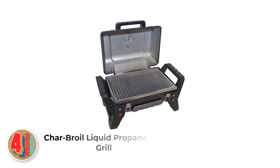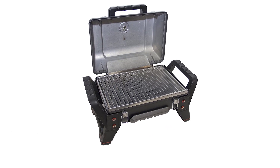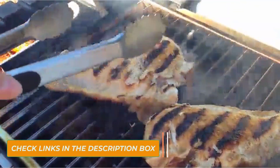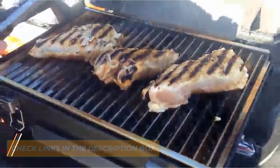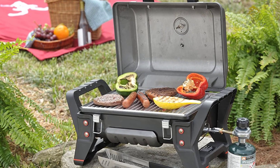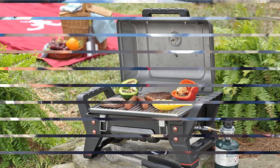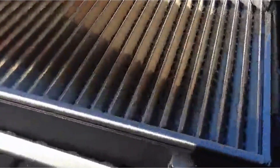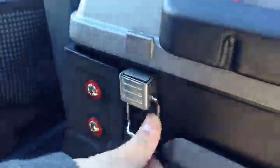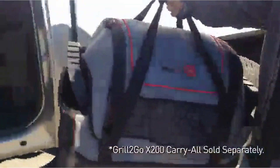Number three: the Char-Broil TRU-Infrared Grill2Go X200 Portable Gas Grill. This sturdy little grill is perhaps the best tabletop infrared grill available. If you've never tried an infrared grill before, you should check it out. In contrast to traditional gas grills which heat food through convection hot air, infrared grills cook food through radiant heat — a solid surface like a ceramic plate is heated by the burners, which then radiates heat upward to the grates. This design creates a separation between the burners and the food, which prevents flare-ups or smoking and produces juicier food.